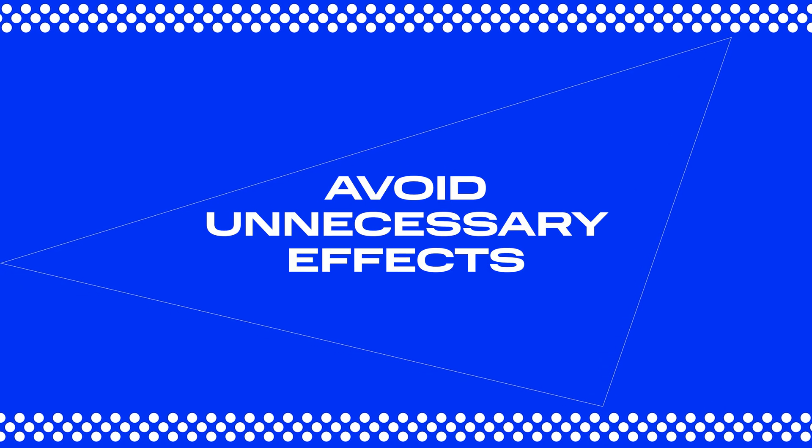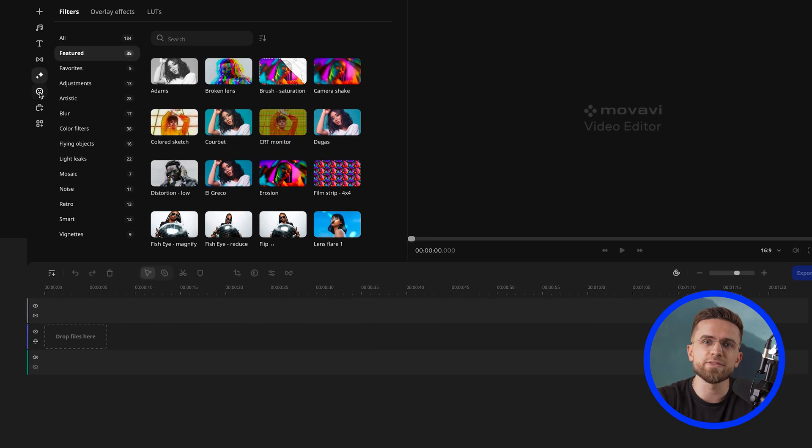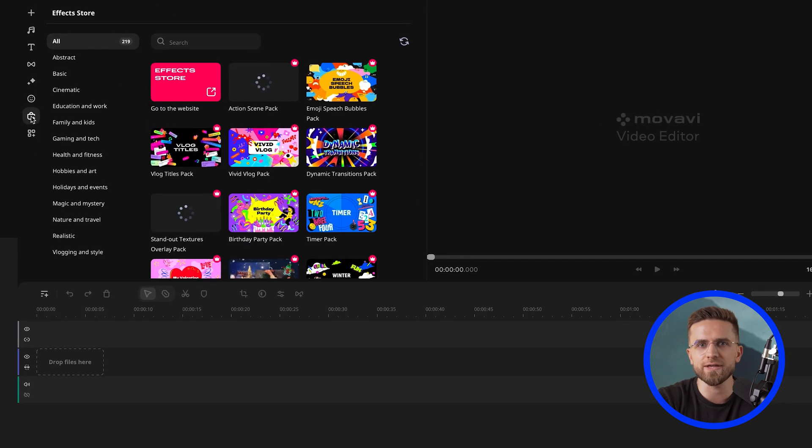Number six: avoid unnecessary effects. The more effects you use, the more strain you put on your computer. But if you really need them, make sure to finish all the editing and cuts first, and only add those resource-heavy effects and transitions at the very end. Try to keep them to a minimum to avoid slowing down your video editor. And don't forget to use tip number four and templates to make things easier on yourself.